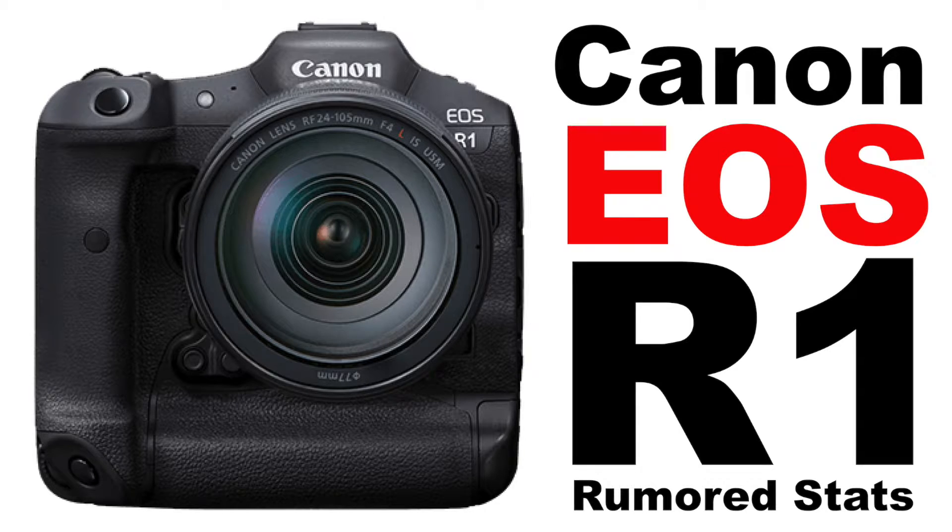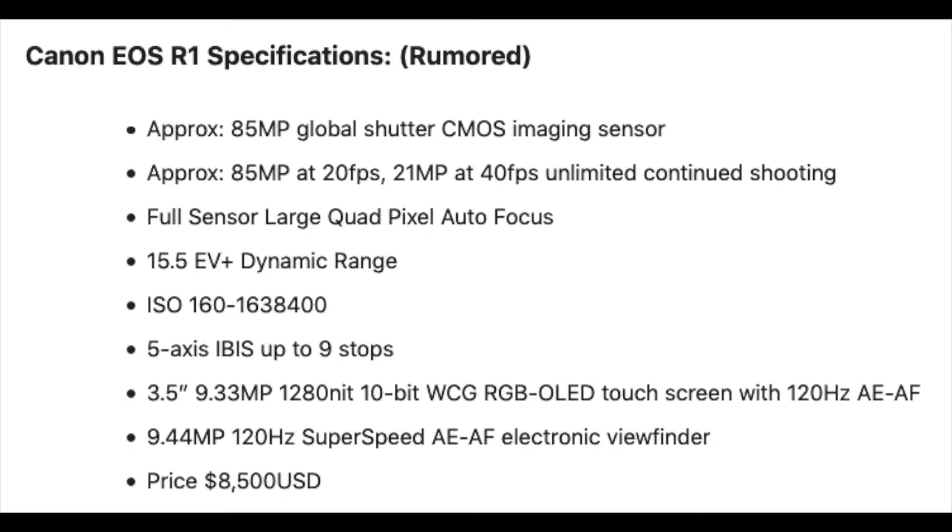The Canon EOS R1 mirrorless digital camera rumored stats. Hello ladies and gentlemen, boys and girls. I'm Canon EOS photographer Randall, and in this video I want to talk to you about the Canon EOS R1 specifications.